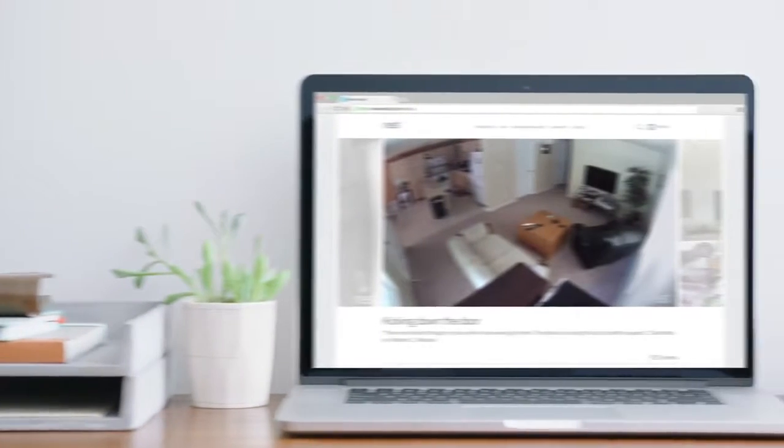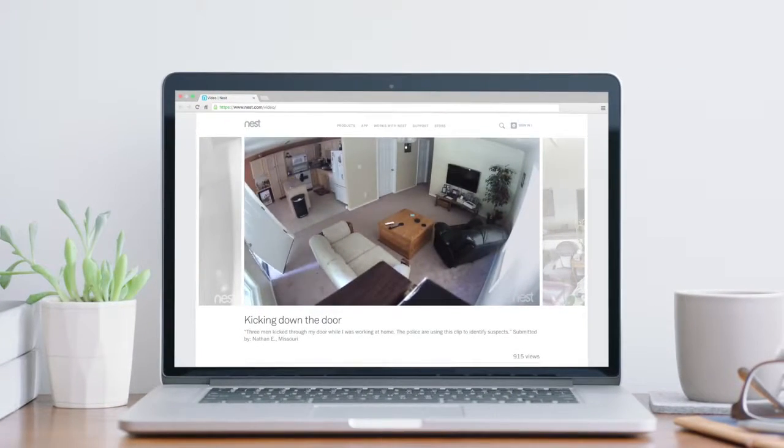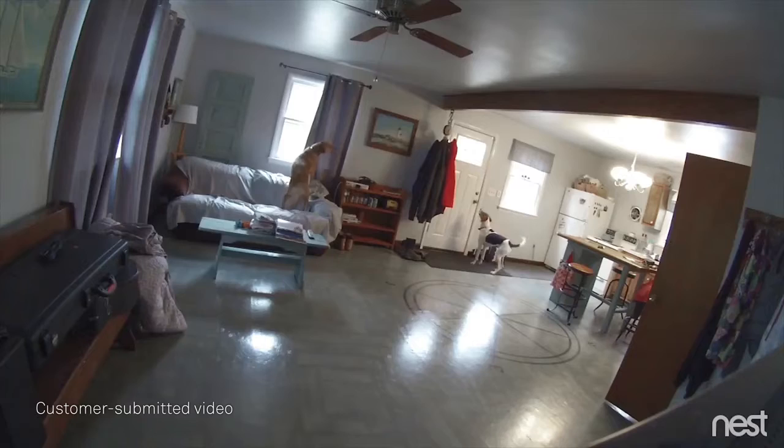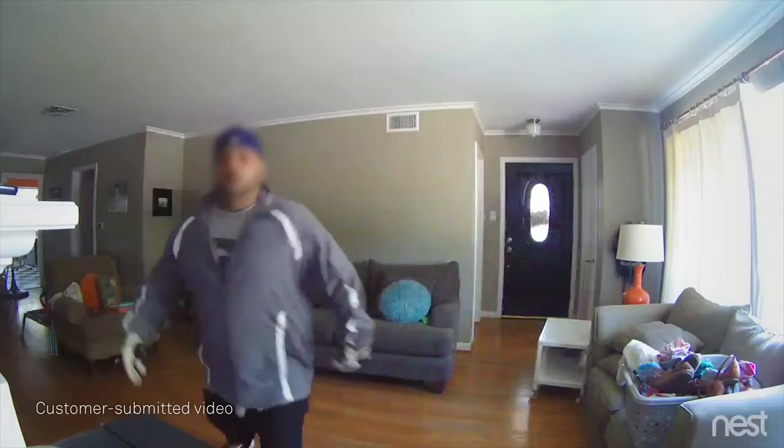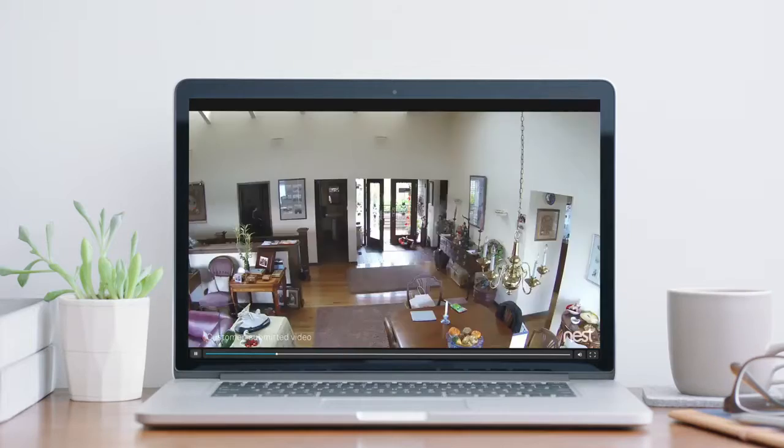For years, Nest Cam owners have been spotting burglars as they enter homes. But what if you could see someone coming before they broke in?